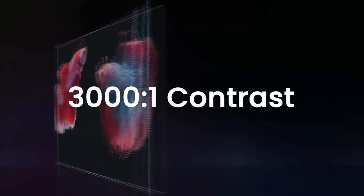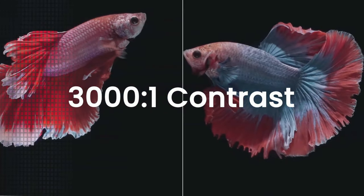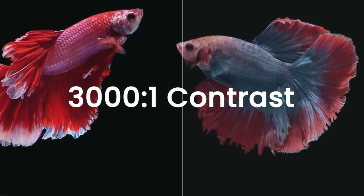With a high contrast ratio of 3001, the PE Laser Projector enhances deep shadows and bright highlights.